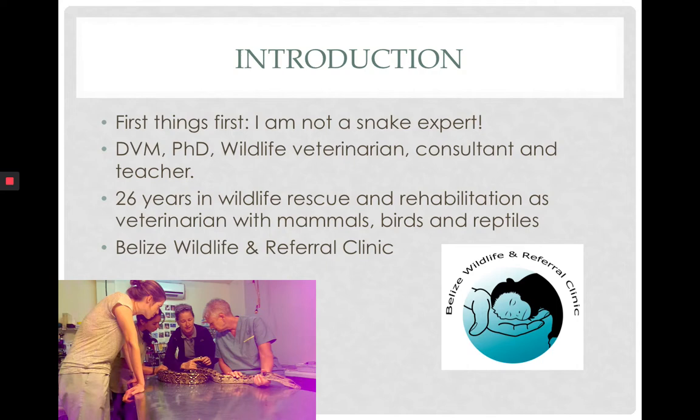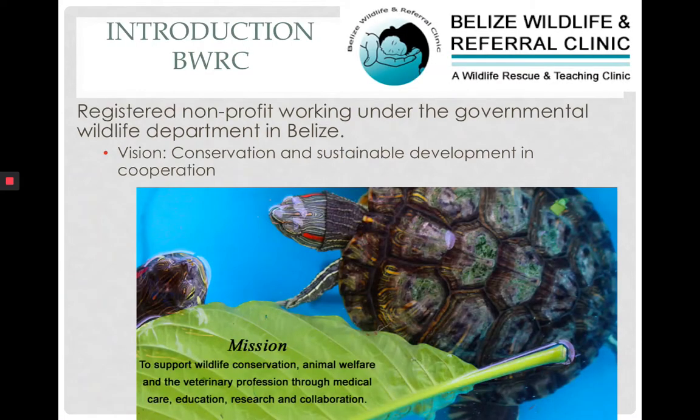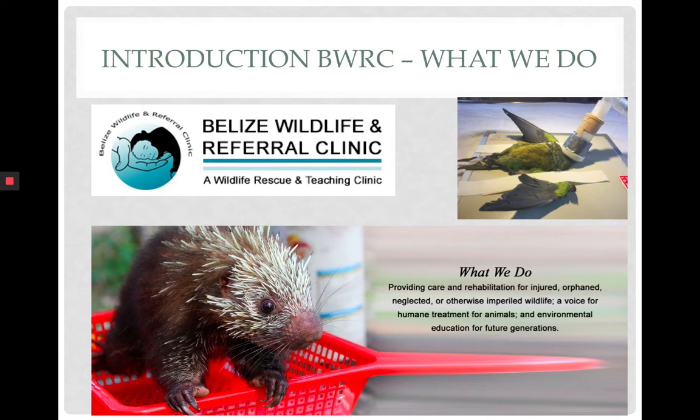The Belize Wildlife and Referral Clinic is a registered nonprofit working under an agreement with the wildlife department here in Belize. Our vision is conservation and sustainable development in cooperation. The clinic's mission is to support wildlife conservation, animal welfare, and the veterinary profession with veterinary care, education, research, and everything we do is in collaboration. On a daily basis we provide care for imperiled wildlife, from orphans to animals rescued from the illegal traffic, and we provide environmental education for future generations.